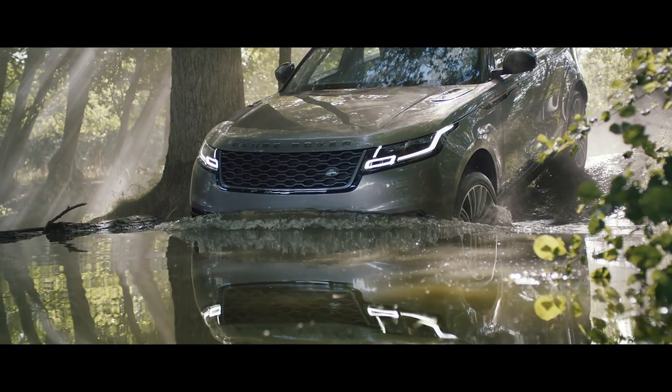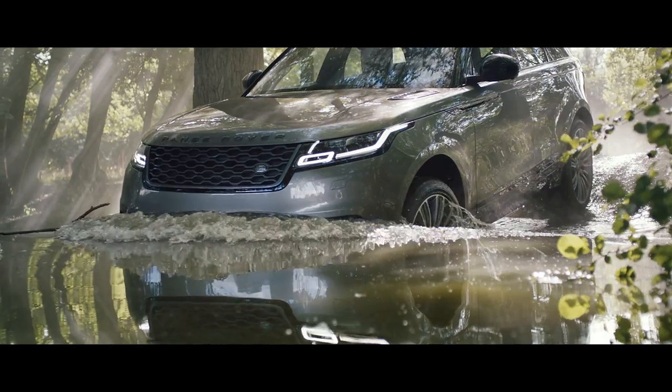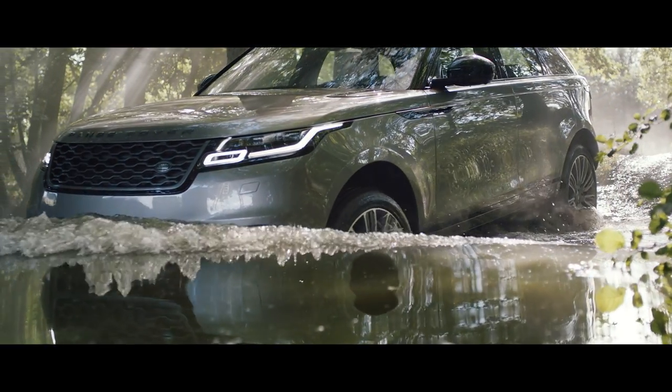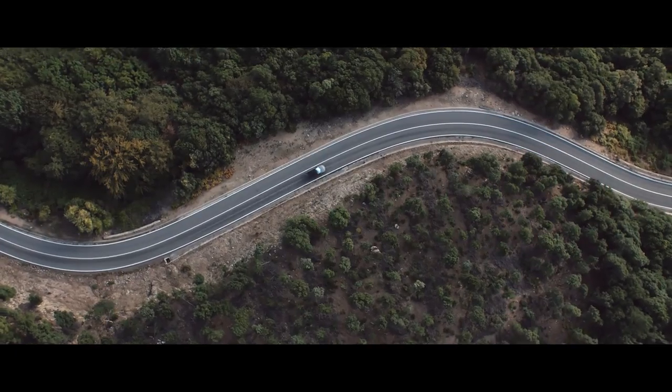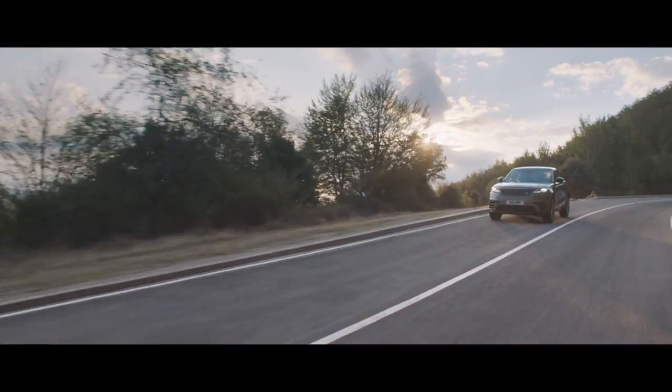The Velar is a very emotional car. It just wows you. It's got this almost mysterious elegance to it. It's upright, it's powerful, but at the same time it's seductive and smooth.